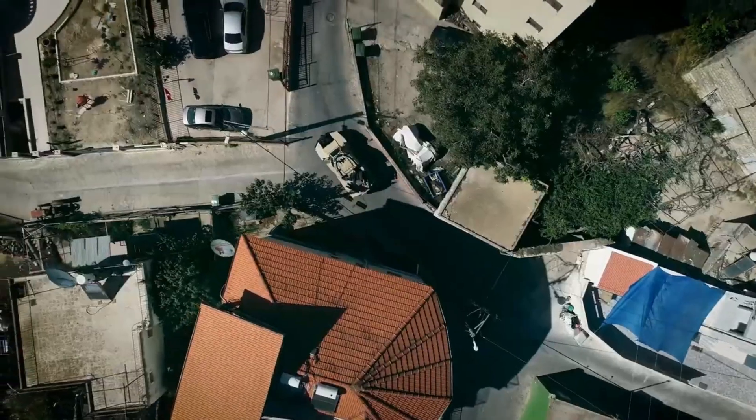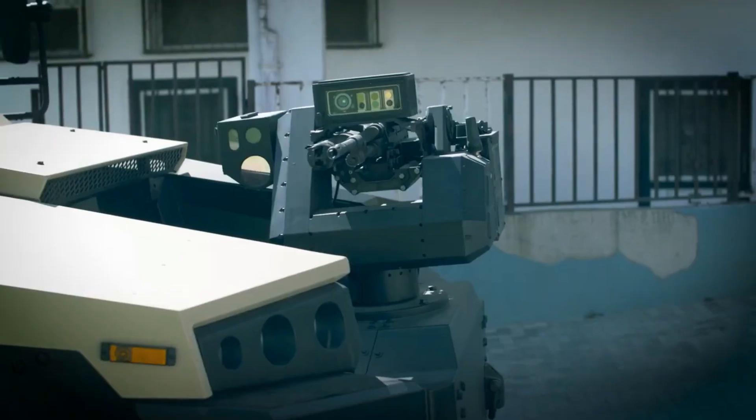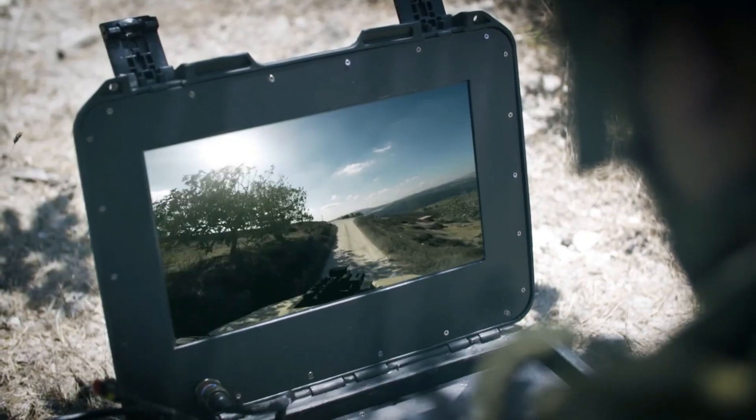Additionally, the Stinger is adaptable, allowing for various armaments, including machine guns, 12.7 or 30-millimeter cannons, and rocket launchers tailored to meet the needs of the customer.